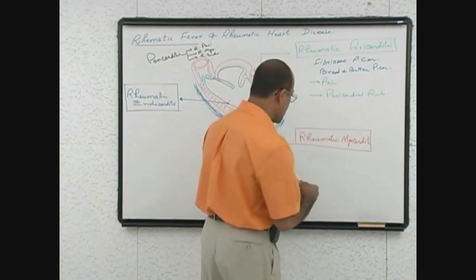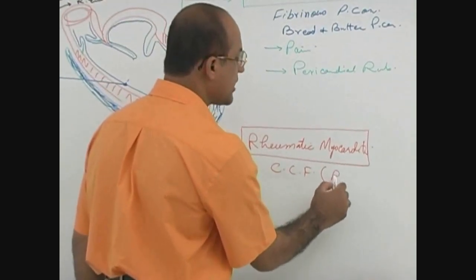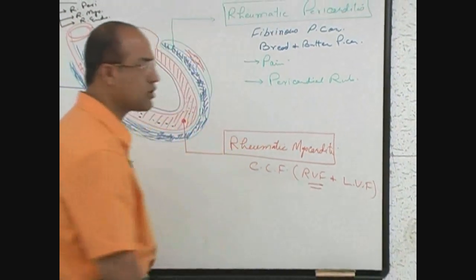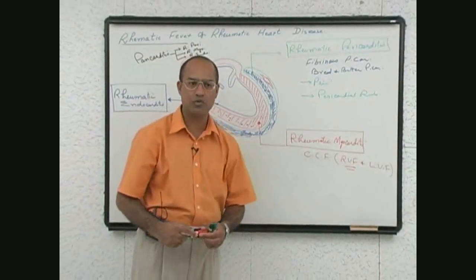This may lead to congestive cardiac failure — right ventricular failure as well as left ventricular failure. Children develop clinical features of right ventricular failure more severely than the clinical features of left ventricular failure.